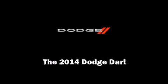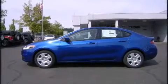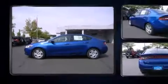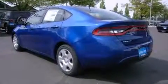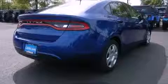Introducing the 2014 Dodge Dart. This four-door, five-passenger sedan stands out among competitors in its class. Under the hood, you'll find a four-cylinder engine with more than 150 horsepower, providing a smooth and predictable driving experience.